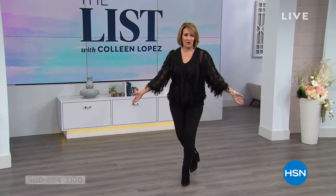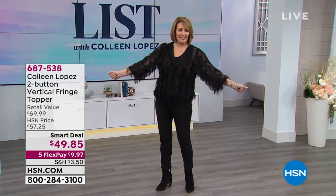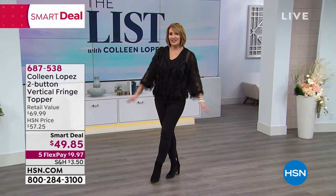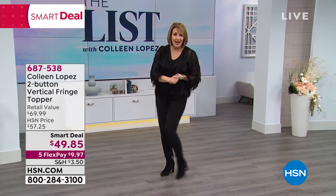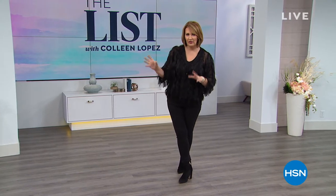You can't help but shimmy when you're wearing it — I'm just going to warn you right now, people are going to think you're nuts but you can't help yourself. Last chance at under $50 — it's darling, on five Flex Pay. Just an absolute favorite — you'll get a zillion compliments. Lots of fun colors: I'm in black, there's navy, a beautiful ivory, a hot pink which we call fuchsia, and a blush.